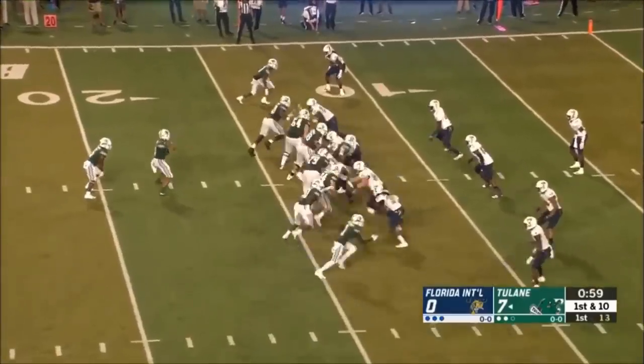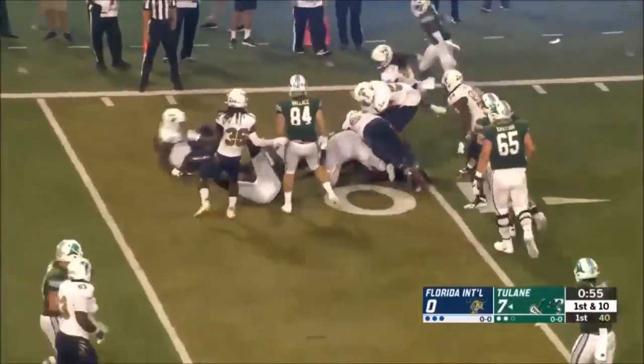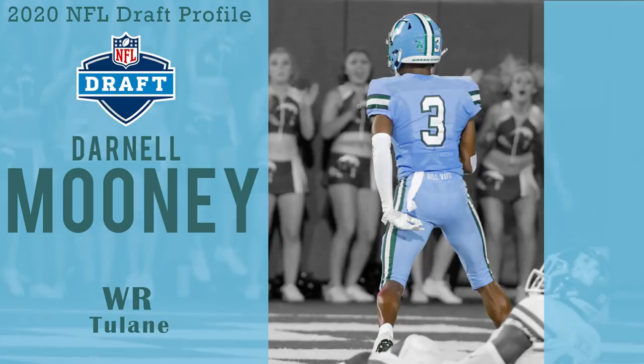Here's a clip of him blocking aggressively and keeping the defender out of the play. Now, overall thoughts on him as a player: Mooney is a late-round guy, and I'm not going to say he's a first-round receiver. He has clear limitations, and they are the kind of thing an NFL team will likely have to be patient about him fixing — if he even can.